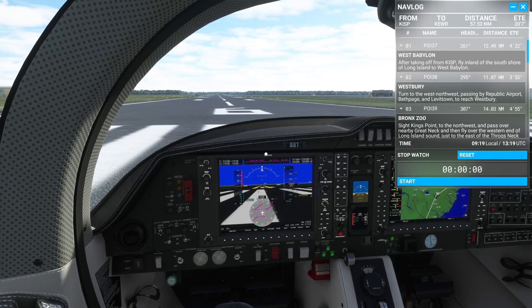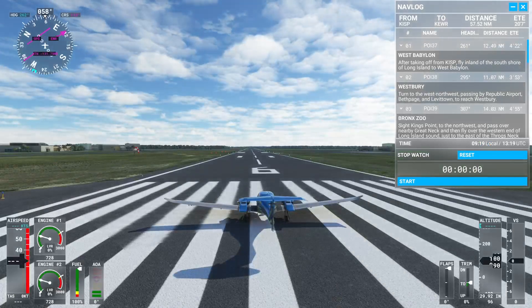Once again, we'll try to stay around 1,000 to 1,500 feet. We've got to go through New York, so we might have to gain a bit of altitude - otherwise we'll have to dodge a few skyscrapers.